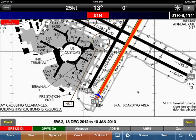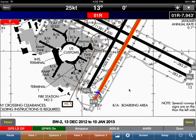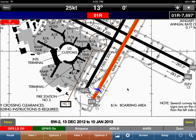This short video is a demonstration of our new SmartTaxi technology. What you'll see on the screen is our airplane taxiing on runway 01R at San Francisco Airport.